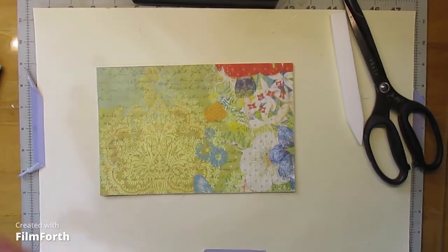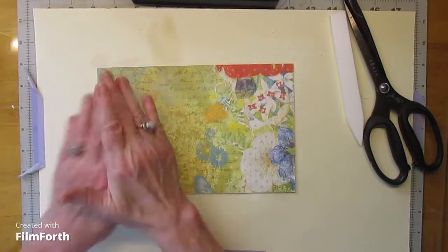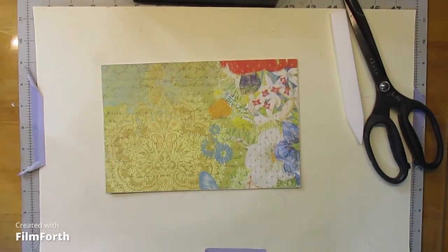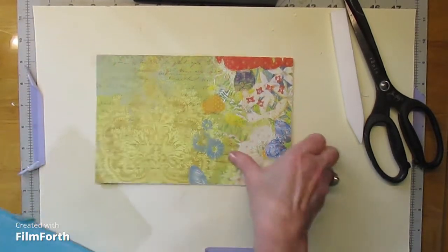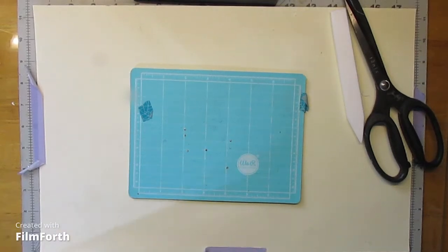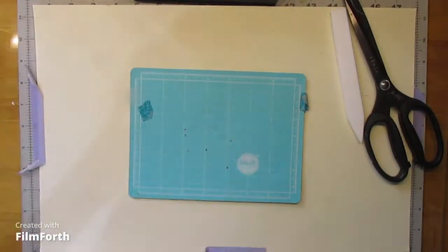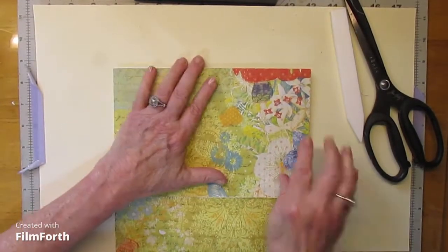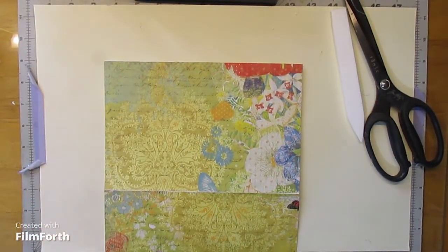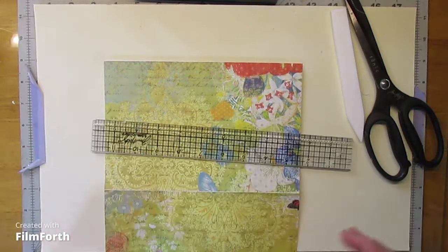Now that I've got my directional paper going in the correct direction, my little bit of a different take is going to be to make a window so I can see what I have in my little pouch.